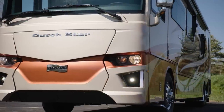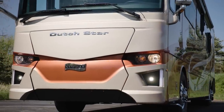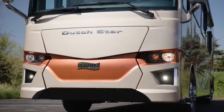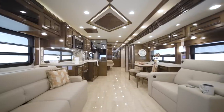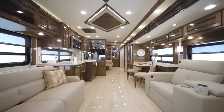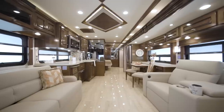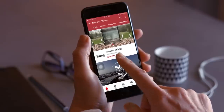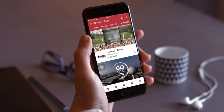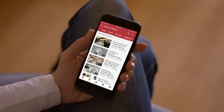No matter where your travels take you, the Dutch Star takes you there in style and luxury. On behalf of everyone here at Newmar Corporation, we want to thank you for joining us on this tour of the 2022 Dutch Star. For more information, visit your nearest Newmar dealer or visit newmarcorp.com today. You'll also want to subscribe to our YouTube channel and turn on notifications so you're the first to know when we add new product videos.